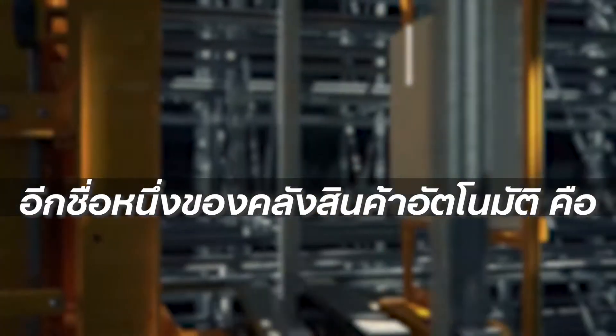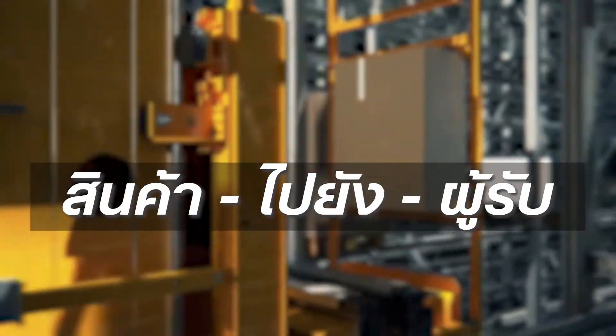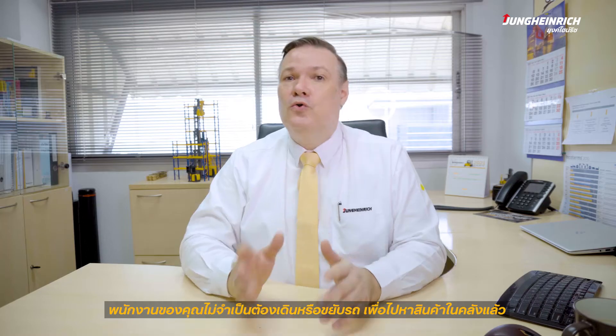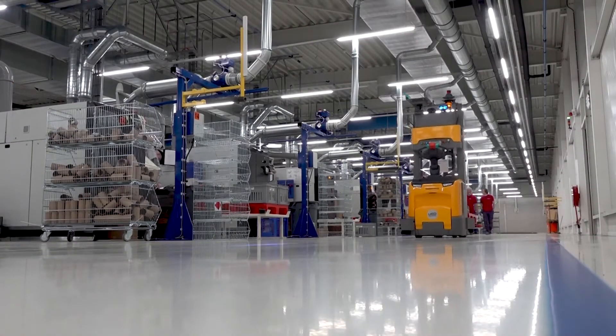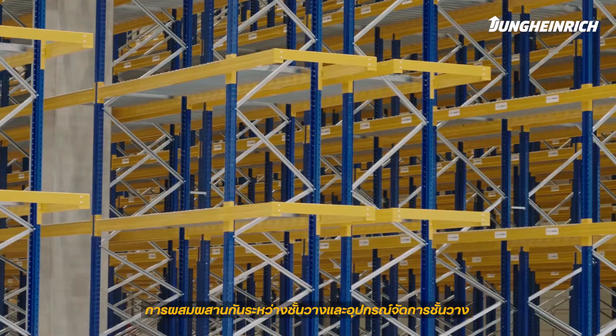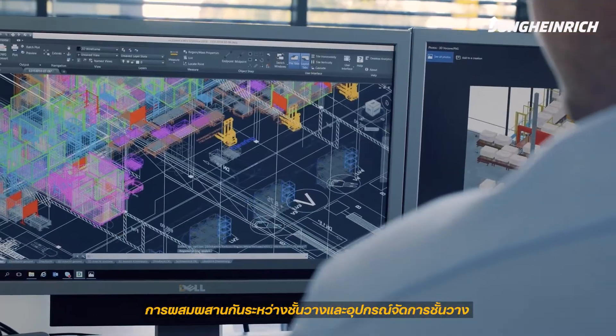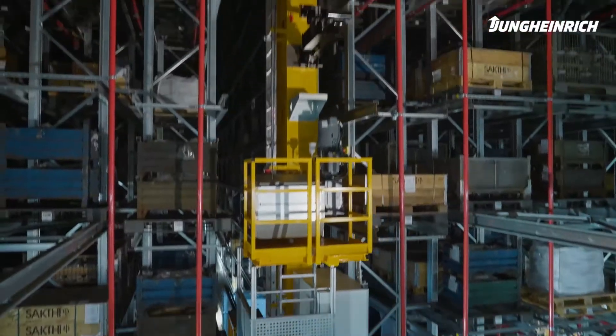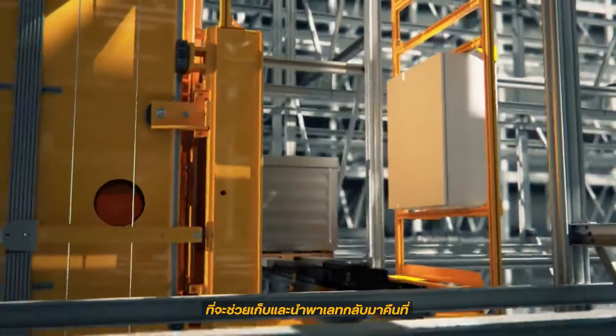A different term for a fully automated warehouse is 'goods to person.' Your staff will no longer have to walk or drive to the goods — on the contrary, the goods will come to them. A fully automated warehouse often consists of a combination of racking with rack-operated devices such as stacker cranes or mini load systems,